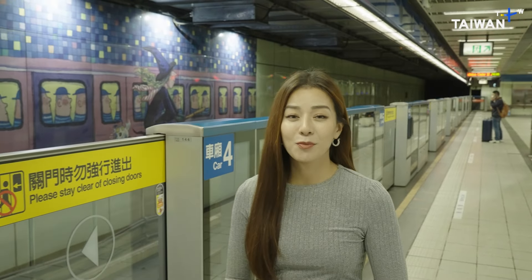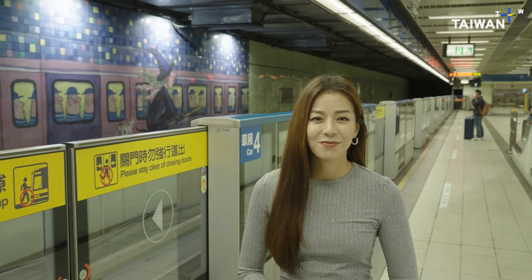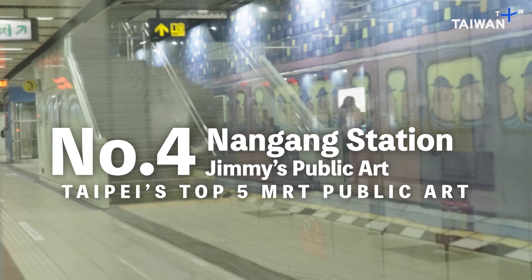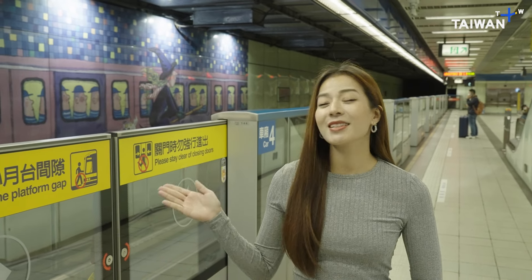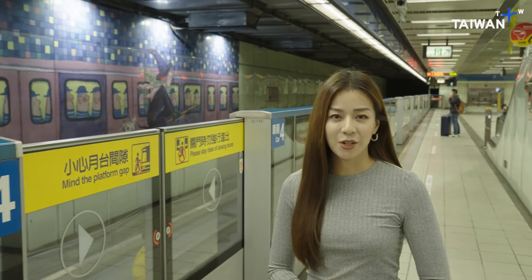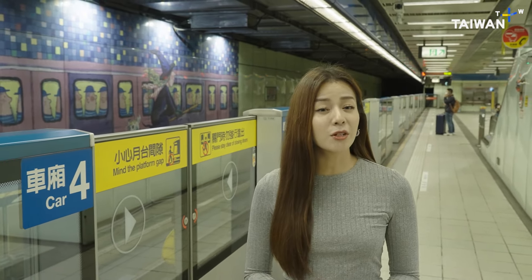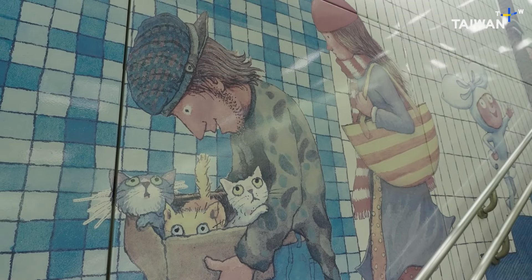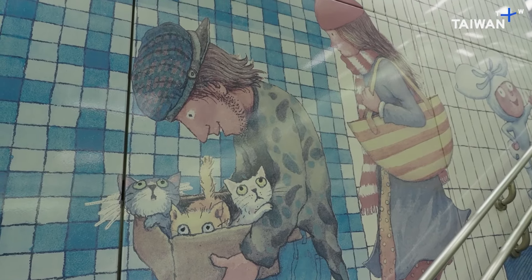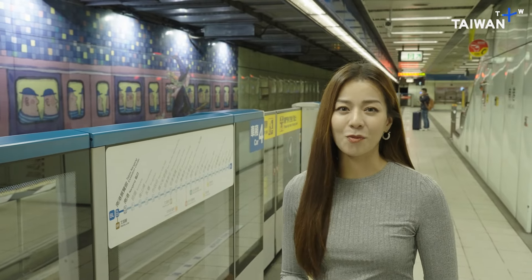Now we're at number 4, Nangang Station. Jimmy is a well-known international illustrator from Taiwan. His drawings have a gentle, refreshing art style, and he turns his paintings into a poetic language, which creates a spiritual and calming reading experience.